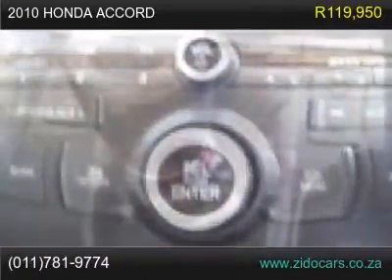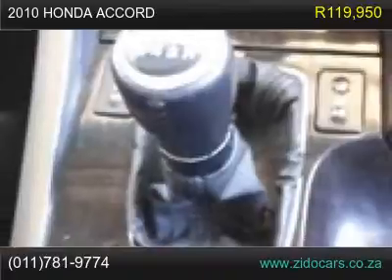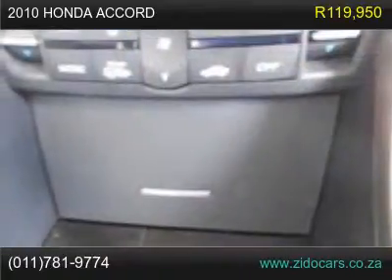Radio CD slash USB slash Bluetooth. Aircon. Steering Tilt. Mags. Reliable fuel saver. In pristine condition.